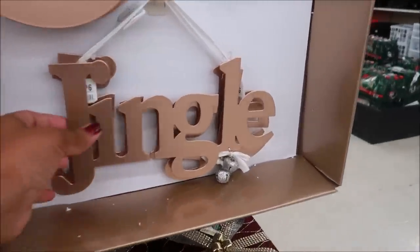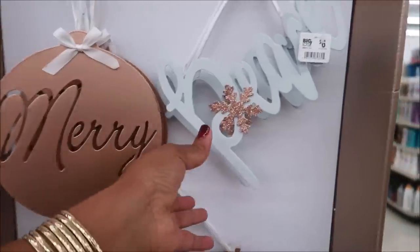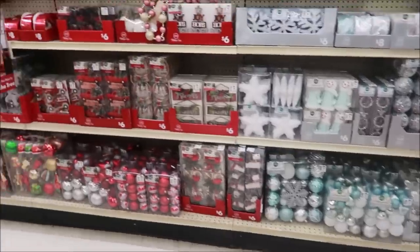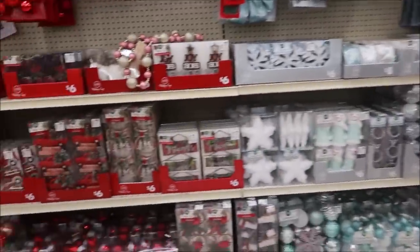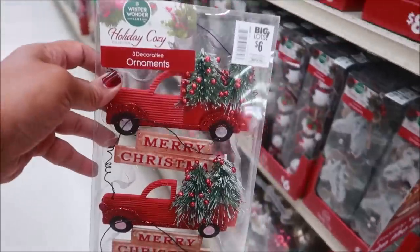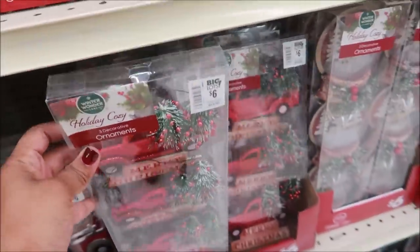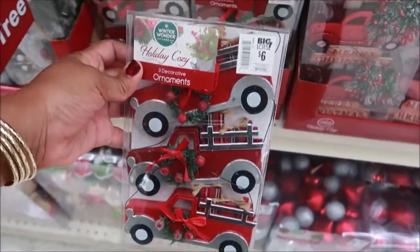Here are some more signs over here — these are six dollars, they're like metal signs. This one says 'Peace,' and there's 'Cheer' and 'Joy.' And then before we leave I just wanted to come look at some of the Christmas ornaments back here — I saw these. The ones from Dollar Tree are a dollar, but you get three here for six dollars. The only difference I see is the tree looks a little different. These are cute — six dollars.